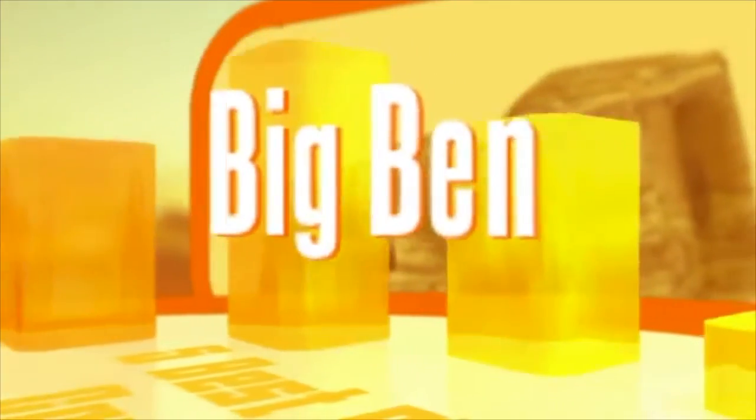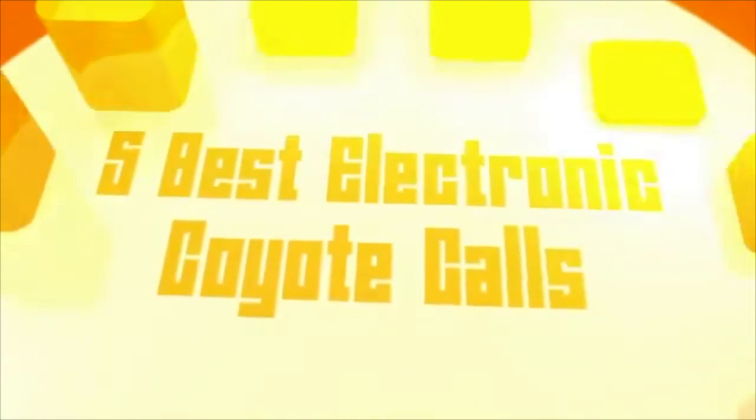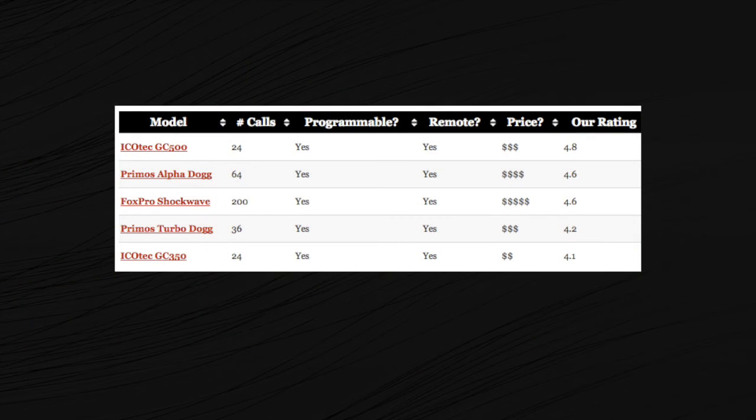Hi everyone, my name is Big Ben Bow and I run electroniccoyotecalls.com. Today I want to talk to you about my favorite five electronic coyote calls that you can actually program yourself. When I say programmable, I mean that you can actually load in your own sounds and sequences to truly customize your hunt.